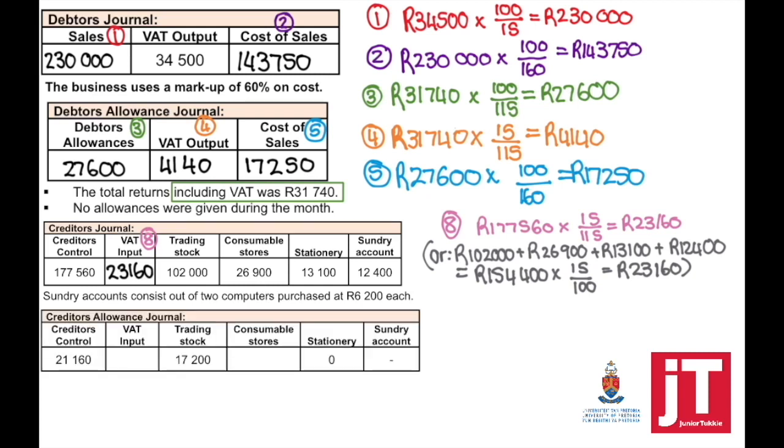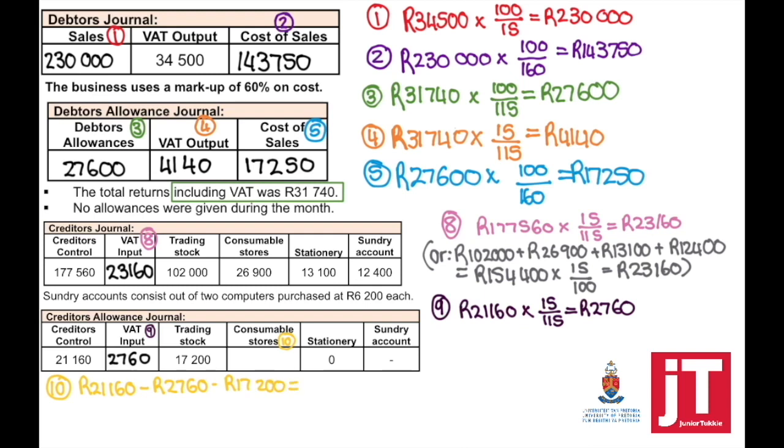From the creditors allowance journal, creditors control is always debited and the rest is credited. Creditors control is the amount including VAT; trading stock and consumable stores are excluding VAT. There were no stationery or sundry accounts. To find VAT input, take creditors control times 15 divided by 115. Once we have VAT input, calculate consumable stores by taking creditors control minus VAT input minus trading stock — that equals $1,200. Alternatively, take creditors control times 100 divided by 115 and subtract trading stock for the same result.